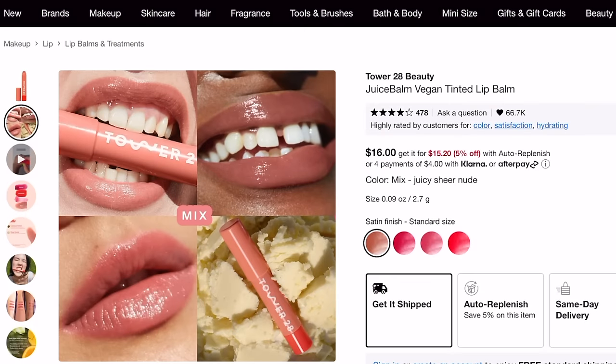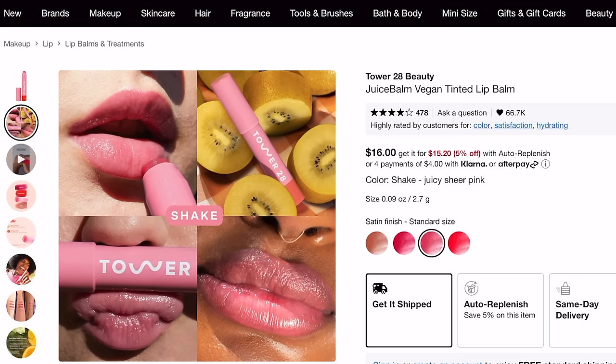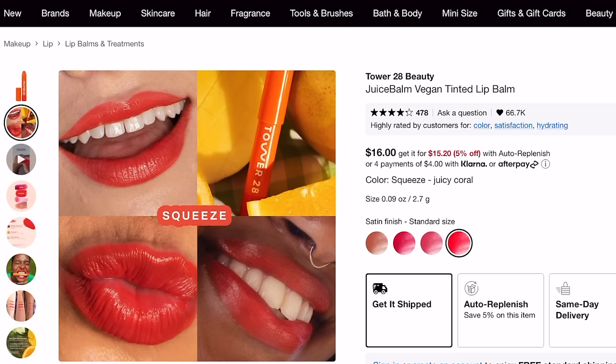I know I had a lot of lip products in today's video, but I do have one more to share. This is the Tower 28 Juice Balm. I really like these — they came out in, I want to say, the spring, and I really haven't heard anyone talk about them. They only launched four shades, and I think sometimes when a brand doesn't launch a ton of shades, it's not quite as appealing. But what I like about these is they're very easy to wear.